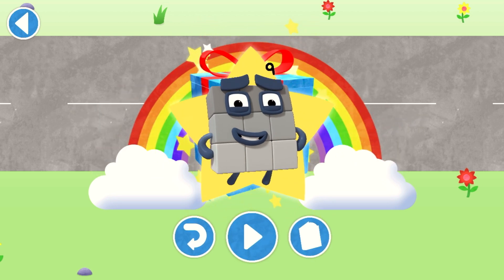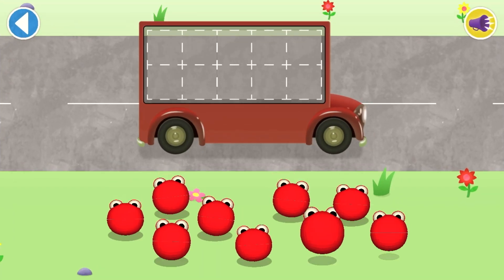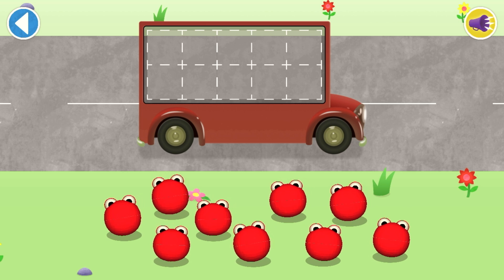Amazing! Play again to unlock another sticker! Count aloud as you pop the number blobs onto the buses one by one!